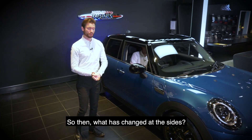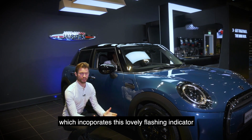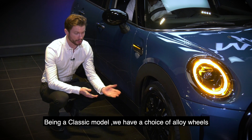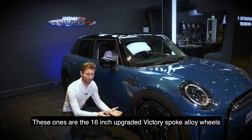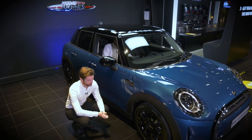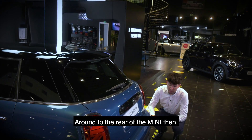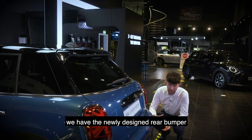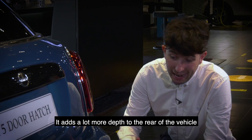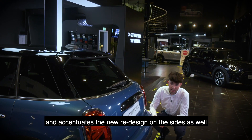On the side, there's an entirely new redesigned side scuttle that incorporates a flashing indicator. Being a Classic model, we have a choice of alloy wheels ranging from 15 to 17 inch — these particular ones are the 16-inch upgraded Victory Spoke alloy wheels finished in gloss black. Around to the rear, we have the newly designed rear bumper, again colour-coded in Island Blue, which adds a lot more depth to the rear of the vehicle and accentuates the new redesign on the sides.